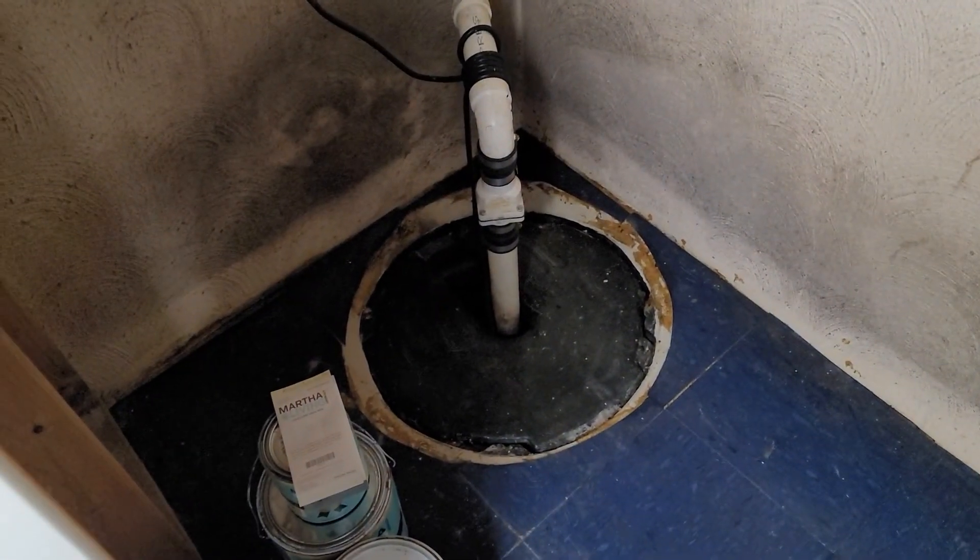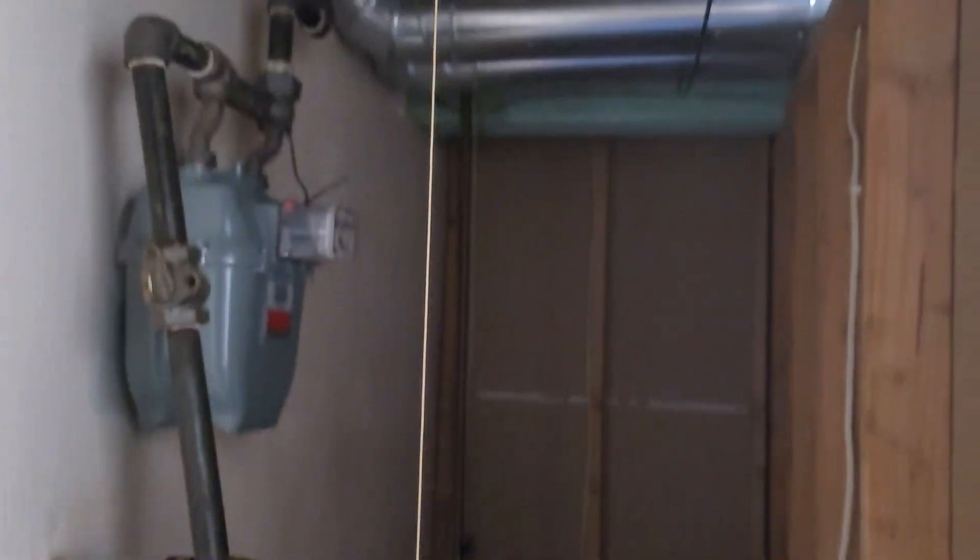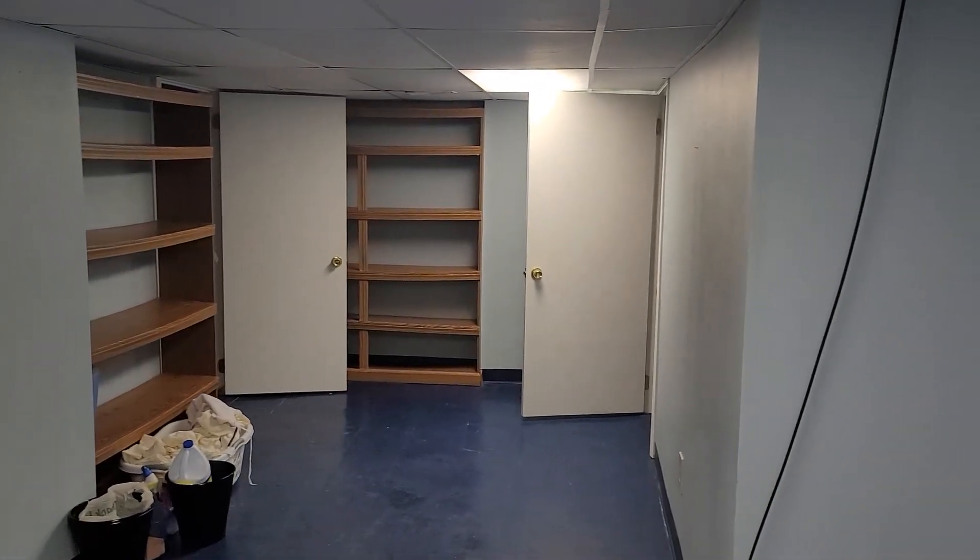Sump pump — don't freak out. I know that looks like microbial growth but it's just because it's around the sump pump there. This is nice — it's dated, but it's a nice house.